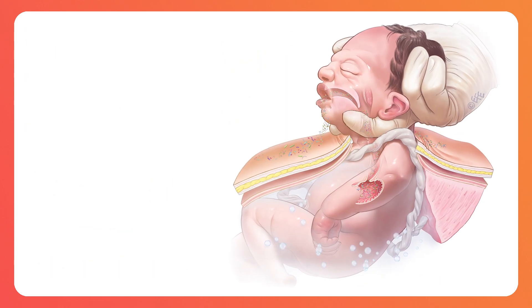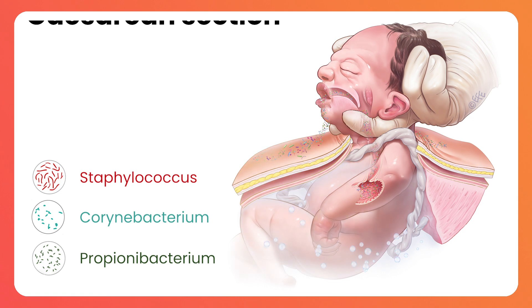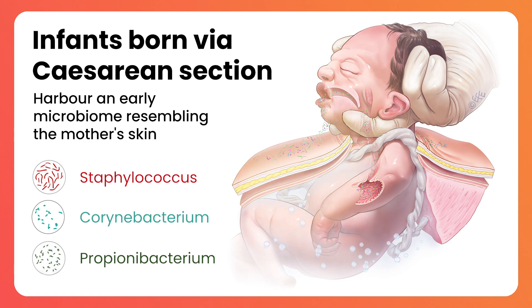On the other hand, skin-commensal organisms such as Staphylococcus, Corynebacterium, and Propionibacterium seem to dominate the gut microbiome of infants born via caesarean section.